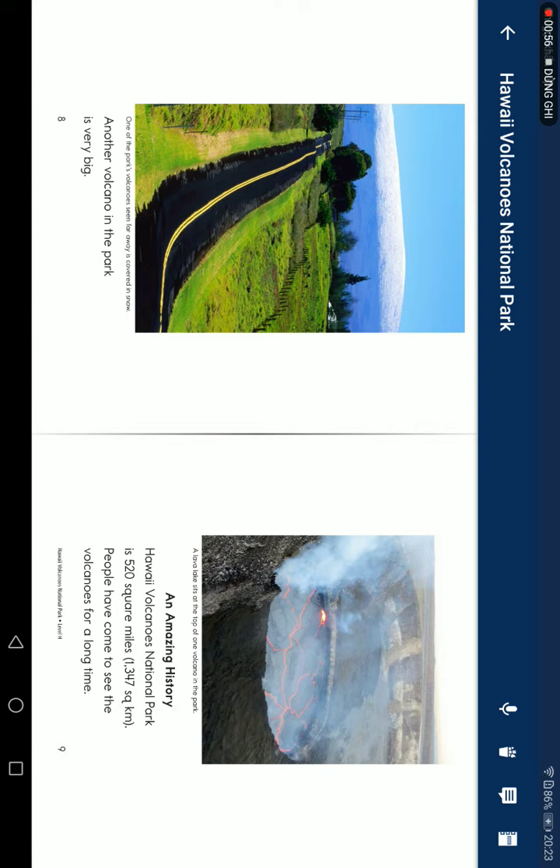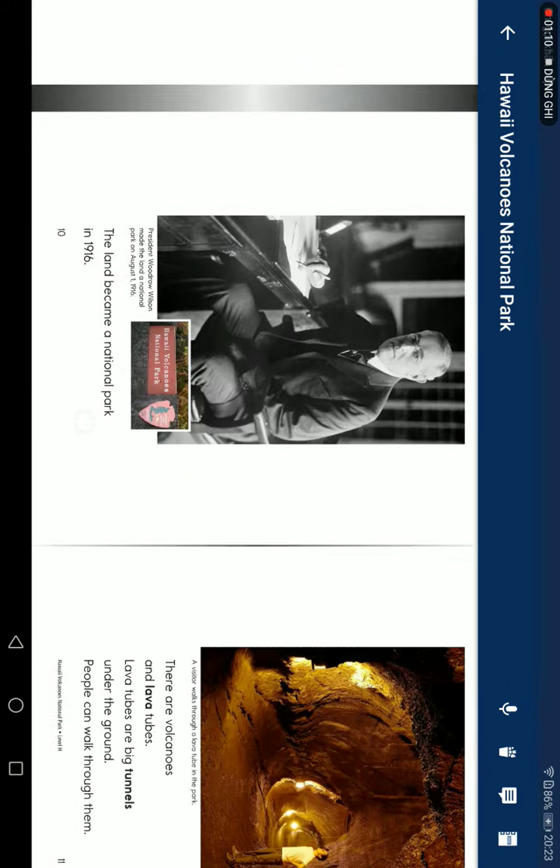An amazing history. Hawaii Volcano National Park is 520 square miles, 1,347 square kilometers. People have come to see the volcanoes for a long time.